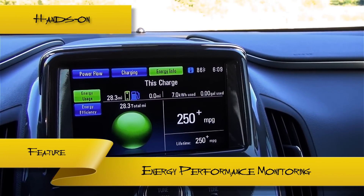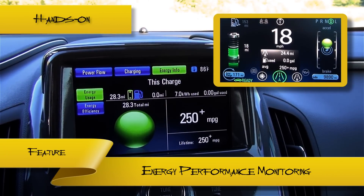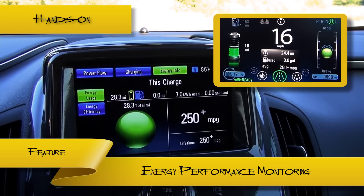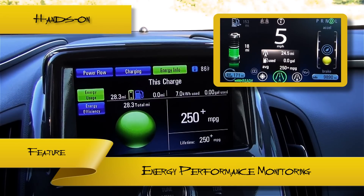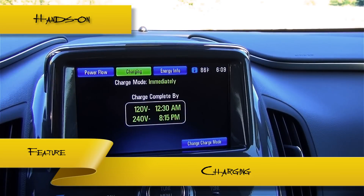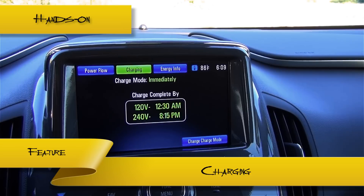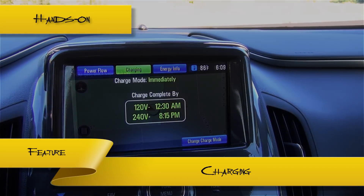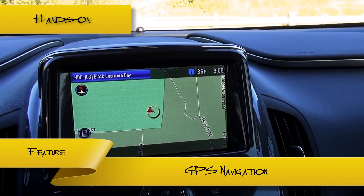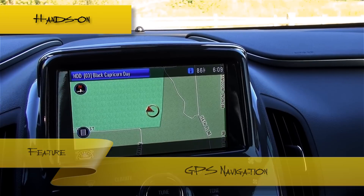You can closely monitor your energy usage and how efficiently you're driving in a couple of different ways. The control panel provides two different screens: one for monitoring energy usage and one for monitoring efficiency. The charging screen helps you estimate how long it would take to recharge your battery, based on how empty it is and the voltage being used to supply energy. The Volt includes a GPS system that features turn-by-turn navigation, points of interest, and traffic information.